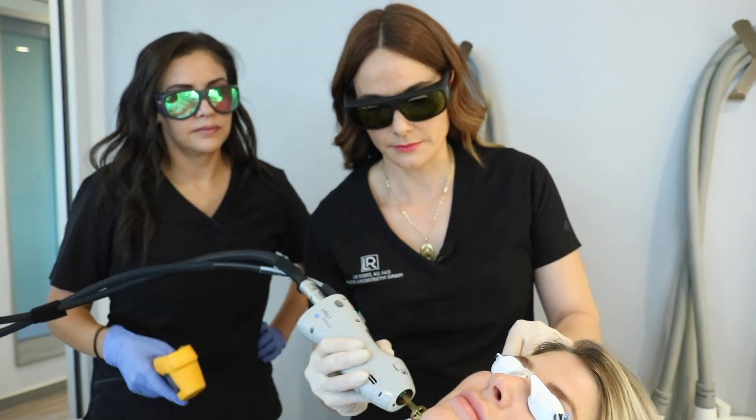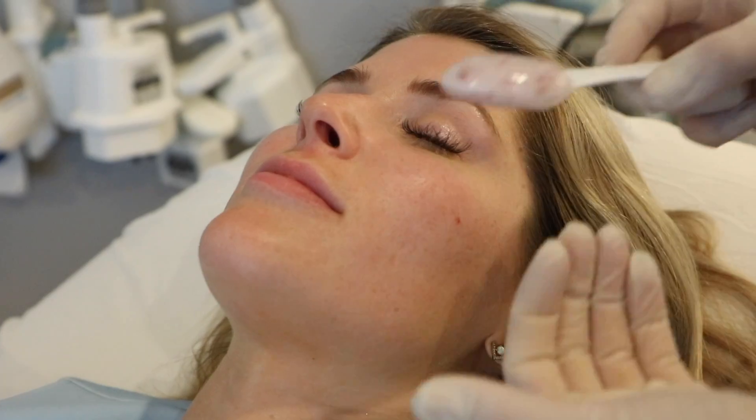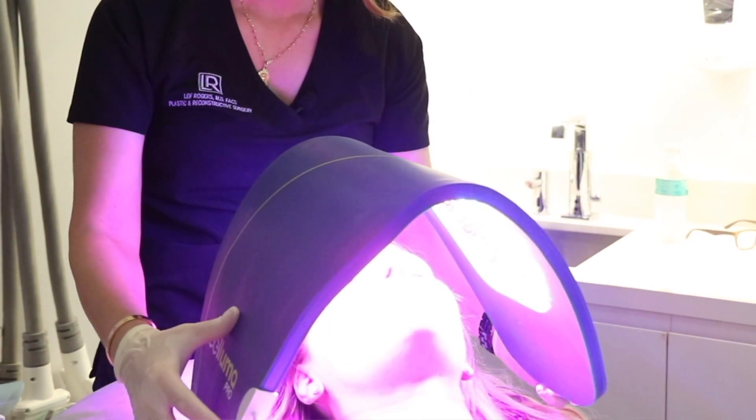The treatment consists of a laser — a facial laser that we can do with no downtime. It's going to plump her skin. Then we're going to do a mask.